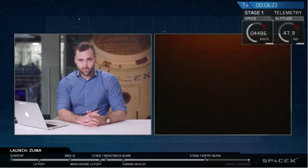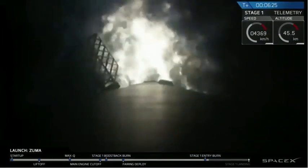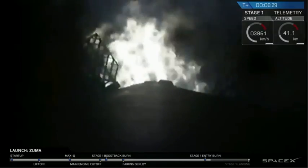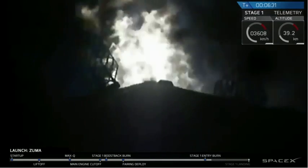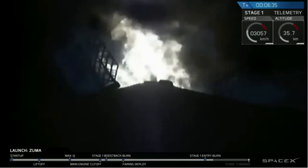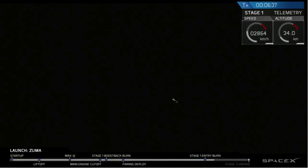Stage 1 entry burn has started — and stage 1 entry burn is shut down. As you just heard and saw, we had a successful startup and shutdown of the re-entry burn, the second of three burns in the phase to get back to landing zone 1.